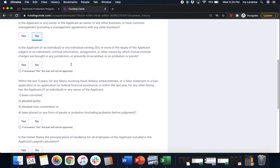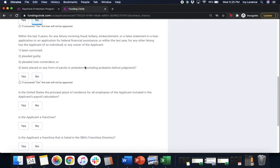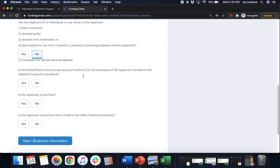Next: is the applicant, if an individual, or any individual owning 20% or more of the equity of the applicant, subject to an indictment, criminal information, arraignment, or other means by which formal criminal charges are brought in any jurisdiction, or presently incarcerated or on probation or parole? Click yes or no. Next: within the last five years for any felony involving fraud, bribery, embezzlement, or false statement in a loan application or application for federal financial assistance, or within the last year for any other felony, has the applicant or any owner been convicted, pleaded guilty, pleaded nolo contendere, or been placed on any form of parole? Click yes or no. Next: is the United States the principal place of residence for all employees included in the payroll calculation? Click yes or no — in my case, yes.